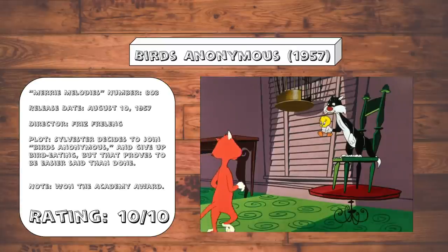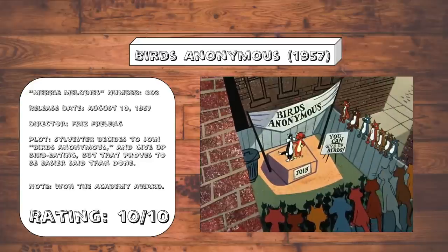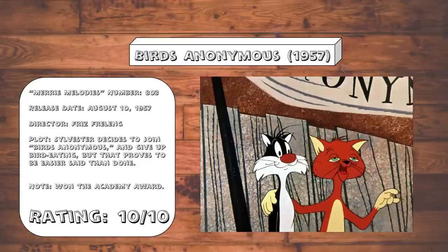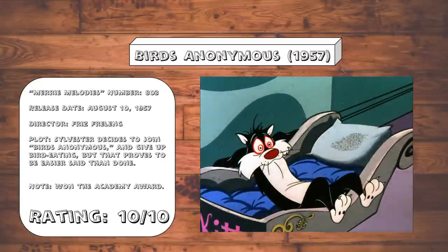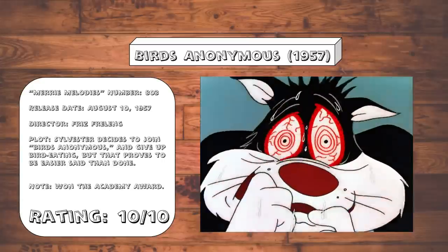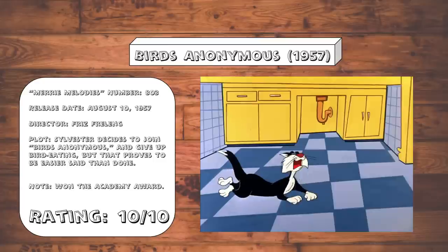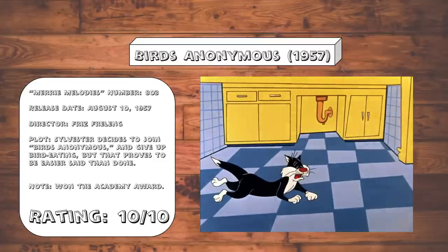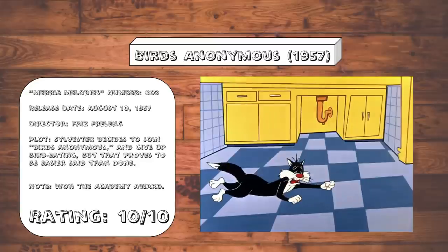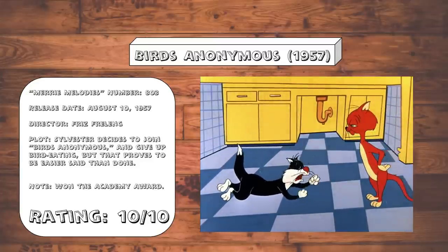Birds Anonymous. What's ostensibly another Sylvester and Tweety cartoon on the surface is actually a surprisingly haunting allegory about the dangers of addiction, as Sylvester gets more and more unhinged and desperate, jonesing for a fix. And surprisingly, instead of solely being a conduit to tell jokes, it actually takes the subject matter somewhat seriously. This might actually contain Mel Blanc's finest piece of dramatic voice acting, as you can feel the distress in Sylvester's voice as he breaks down during the climax. It's extremely well executed and a finely tuned piece.